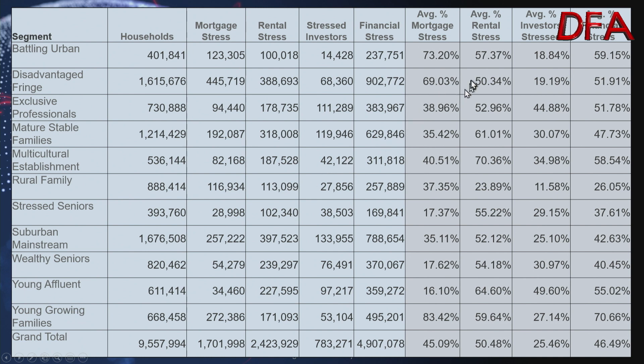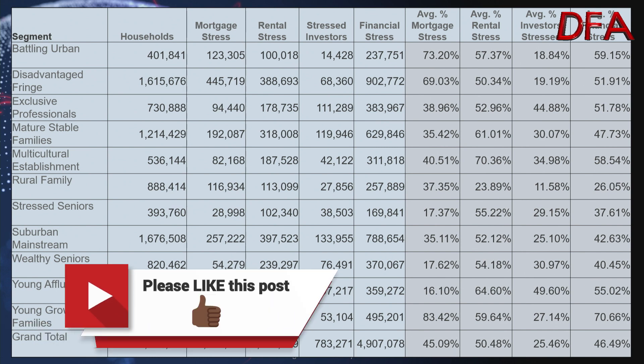If you look at it by our segments, multicultural establishment households — first generation Australians — are sitting at more than 70% in rental stress. Young growing families at 59.64%, and mature stable families at 61%. But even more affluent households, whether exclusive professionals or young affluents, are also feeling the pain, which is also spread more broadly to our segments out on the urban fringe and those in the lower socioeconomic groups as well. So rental stress is a big deal, and it's hitting many different types of households.